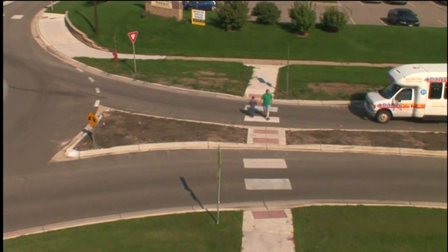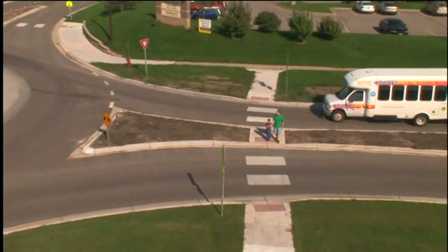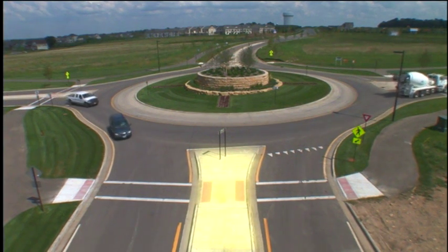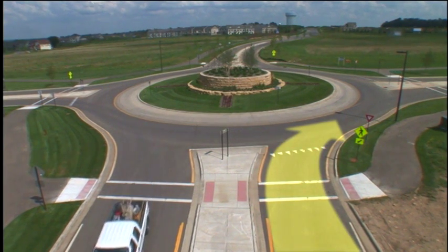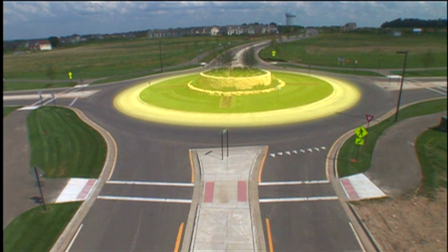Notice that when modern roundabouts have crosswalks, the crosswalks are farther back than in traditional intersections. Because pedestrians are set back from the circle, drivers can react to the pedestrians first and then deal with the traffic — compare that with traditional intersections where drivers have to deal with everything at once. The islands between the lanes on the approach also contribute to safety, since pedestrians only have to cross traffic one direction at a time.